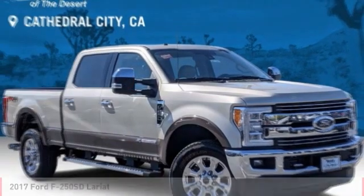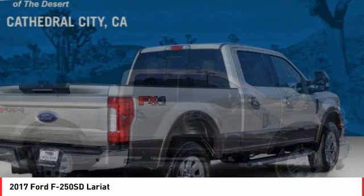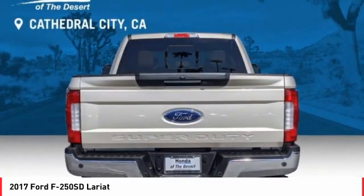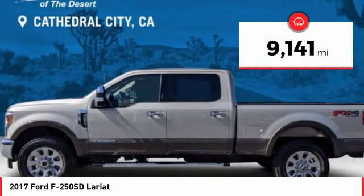Check out this 2017 F-250 Super Duty — head-to-head fuel efficiency, head-to-head towing, head-to-head torque. Ford F-250 Super Duty, priced below $75,000. This vehicle has less than 10,000 miles.